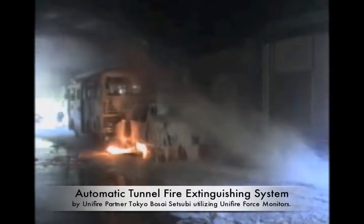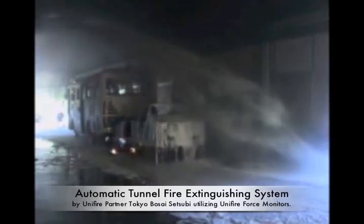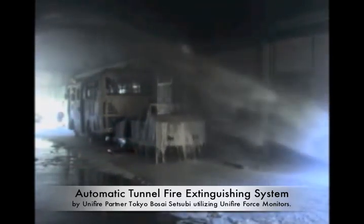This test was conducted with no human intervention whatsoever, and as you can see here, effectively extinguished the fire within seconds of deployment.